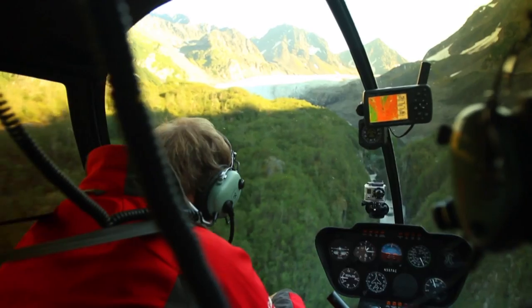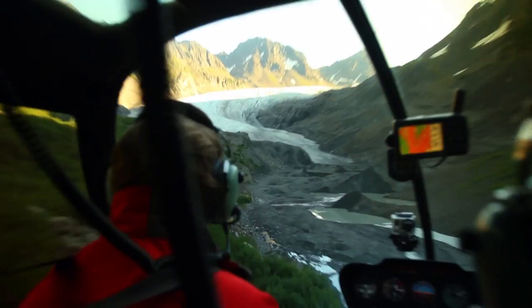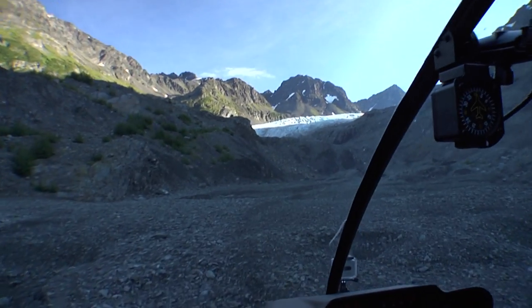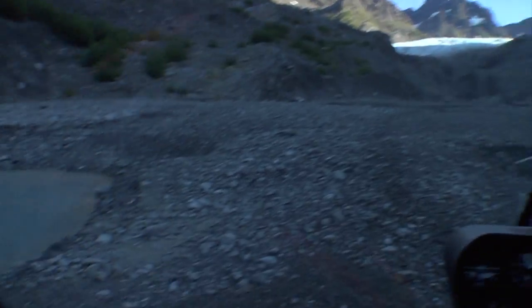This is a journey to explore an Alaskan glacier. We're being flown from Seward, Alaska to a location close to Godwin Glacier. It's a dramatic introduction to an adventure.